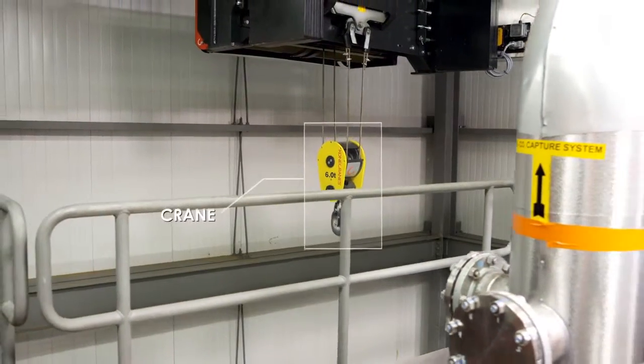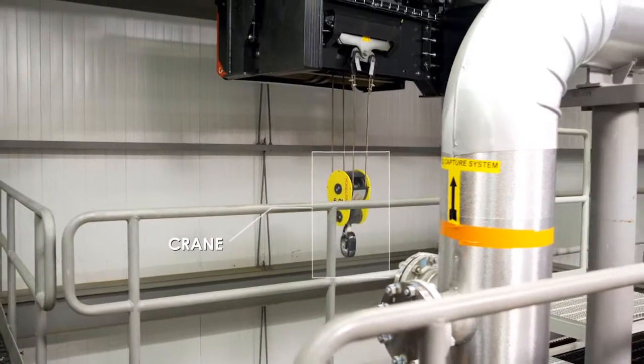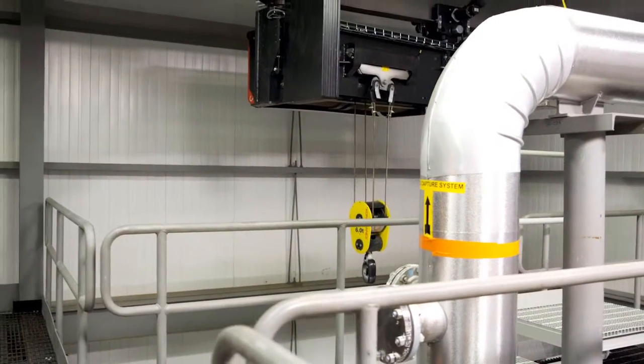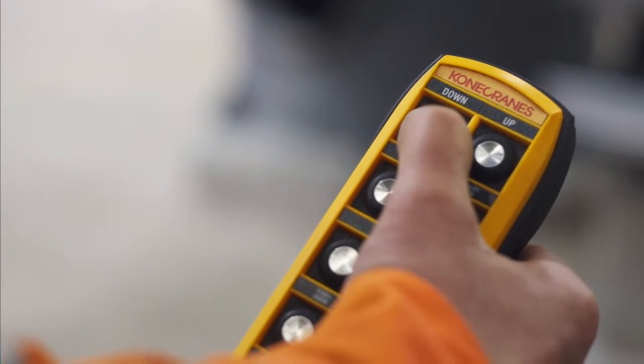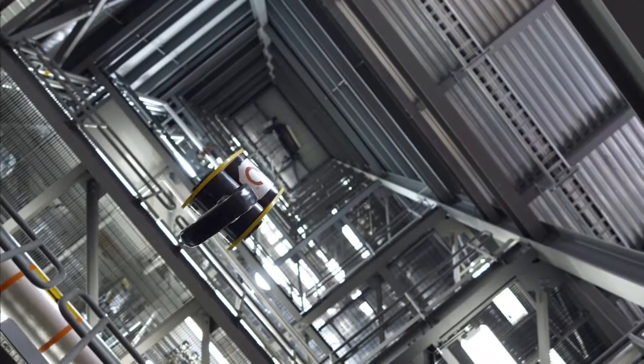This crane can lift up to six tons and is used to lift and lower items that are too heavy or bulky to be carried up the stairs, such as instruments and supplies used for specialized measurements or experimental gear.